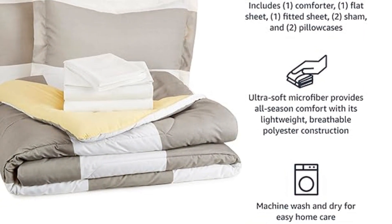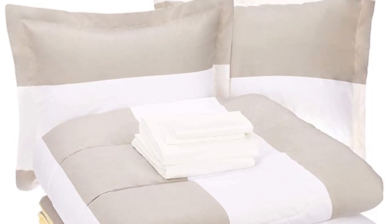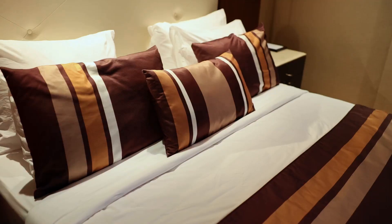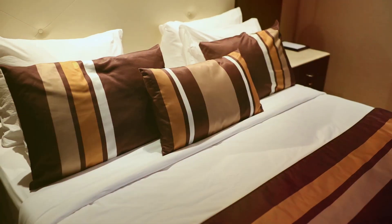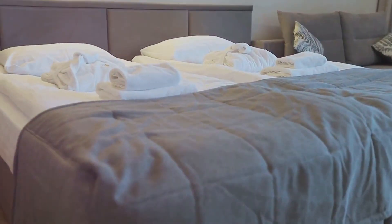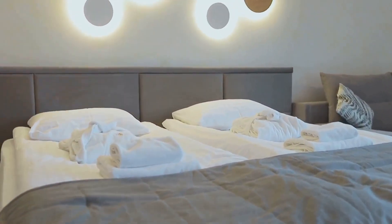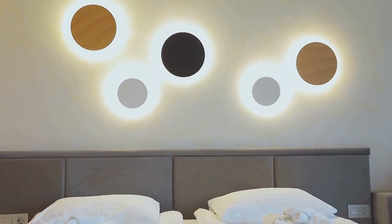If you don't like tossing and turning at night but still crave sumptuous comfort, then it's time to discover Amazon Basics bedding. Picture this: you step into your bedroom and there it is — the Amazon Basics lightweight microfiber bed-in-a-bag comforter seven-piece set. Not just any bedding, but a full queen reversible gray striped haven that beckons you to dive into comfort.